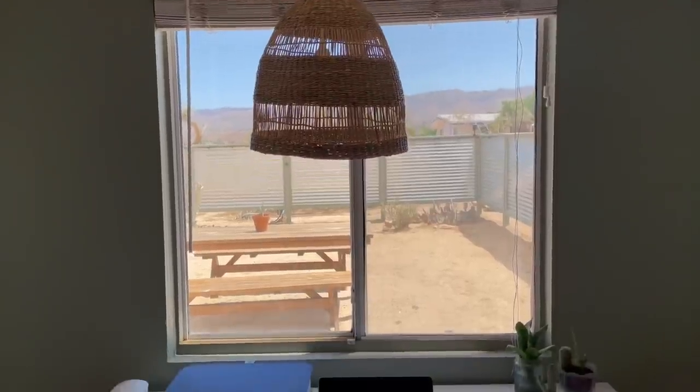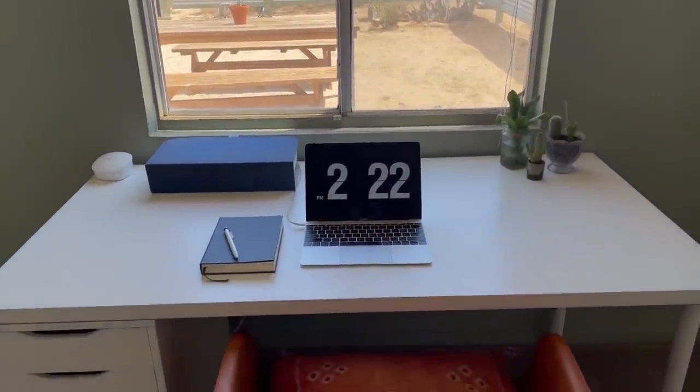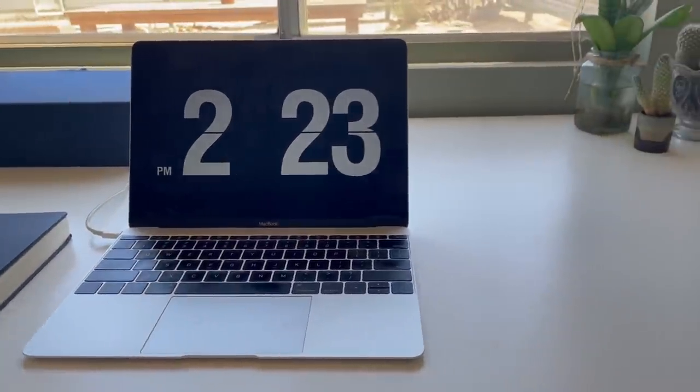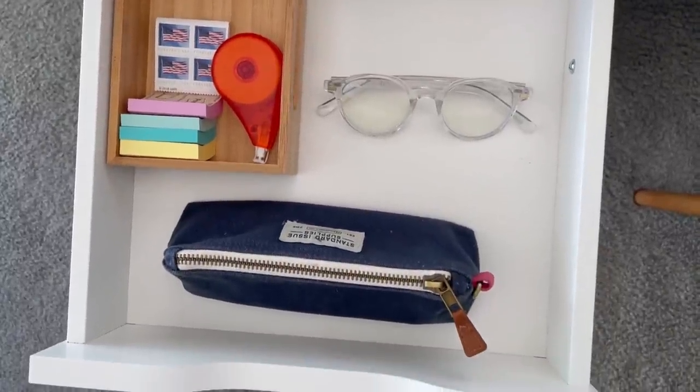Today we're talking about my home office. I work from home full-time and I find I'm most productive when that space is calm, clean, and comfortable. I cannot concentrate if there's a bunch of things in my workspace, so a lot of what I'll talk about today comes from a minimalist perspective — keeping things as clutter-free and clean as possible. A few things are also from a sustainability standpoint, as I like to tread lightly on the earth.